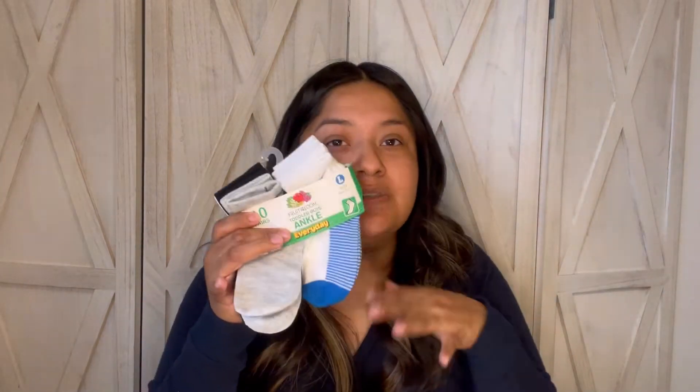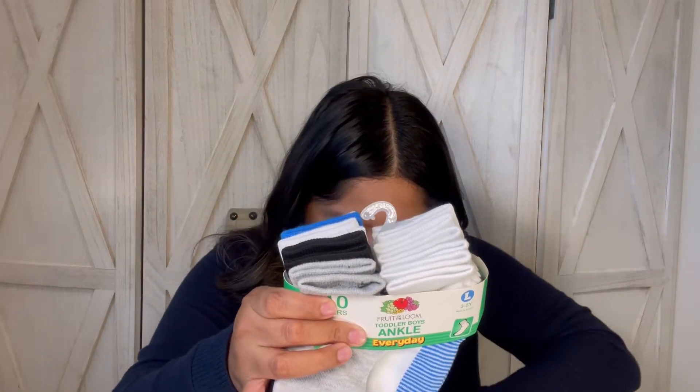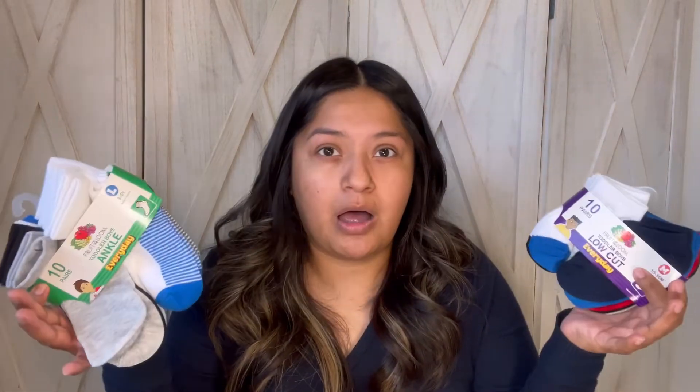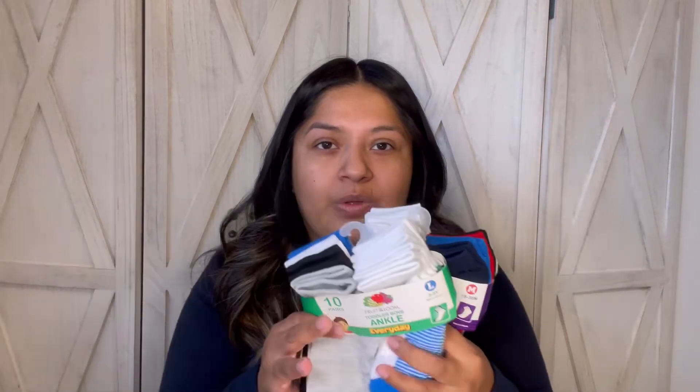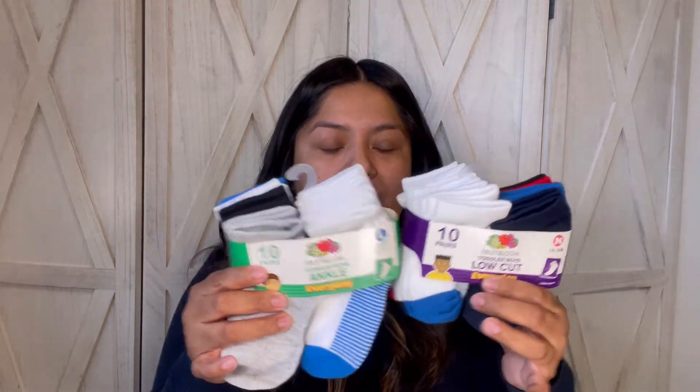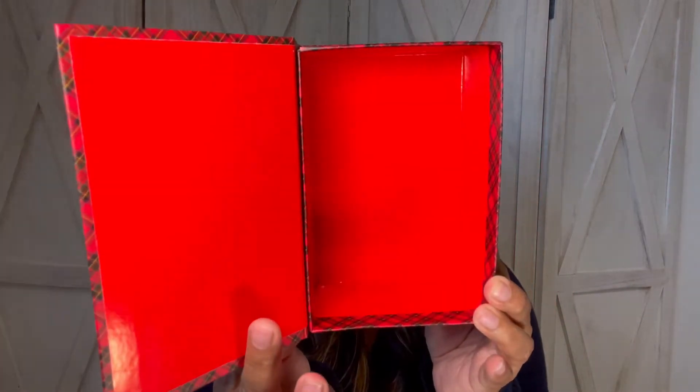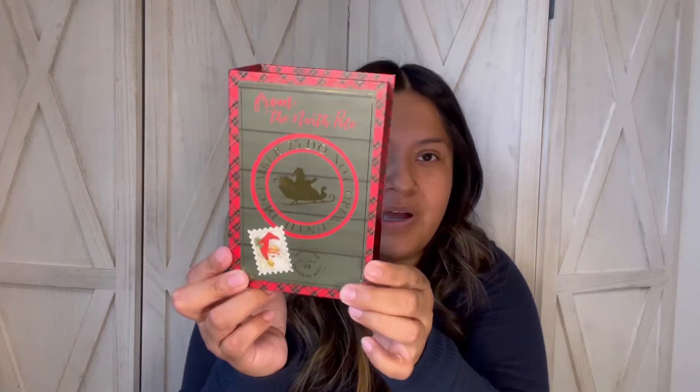I picked up a big pack of socks — such an awesome find. I had bought others because my kids had a sock drive at school, but these are the ones I kept. Ten pairs of Fruit of the Loom for $1.25 — not a bad deal at all. And then another Christmas thing: just a Christmas gift box. It's a pretty bright red, and they have all sorts of sizes and other prints.